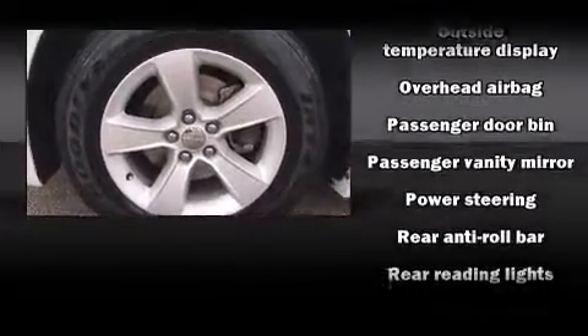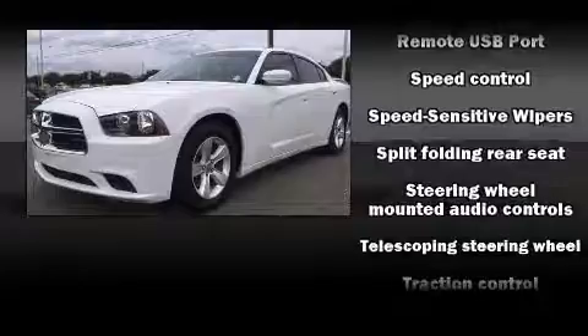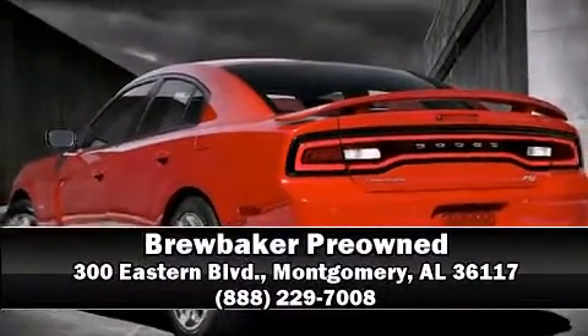A Carfax History Report provides you peace of mind by detailing information related to past owners and service records. Our experienced sales staff is eager to share its knowledge and enthusiasm with you. Come on in and take a test drive!